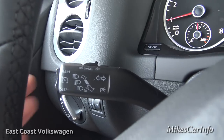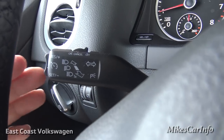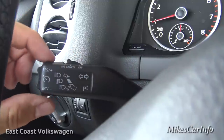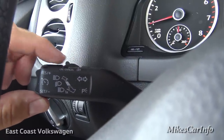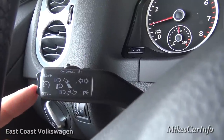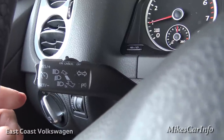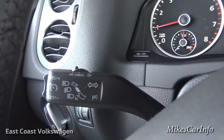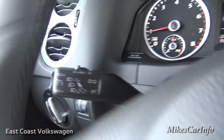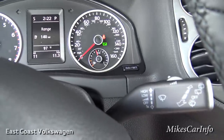Cruise control is on the end of the turn signal stalk behind the steering wheel. Turn it on, set it with the set button, and change speed with both buttons. You can cancel by gently bumping it or turn it all the way off. High and low beams are push in and out on the same stalk. On the right is the windshield wiper control with a delay feature at the top.